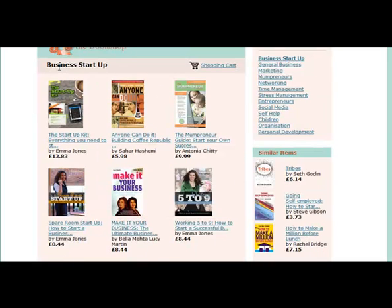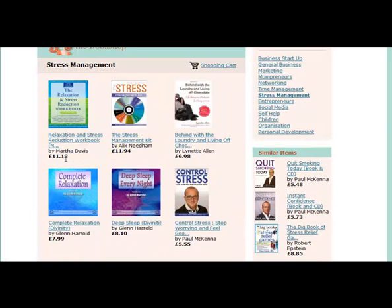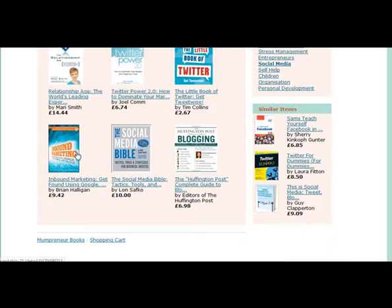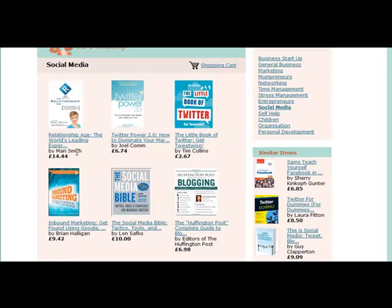These are under business startup, but if I click on stress management you'll see the different books, and if I go to social media it's got one there from Murray Smith. So you see it looks like it's full of information and that it's her own store.